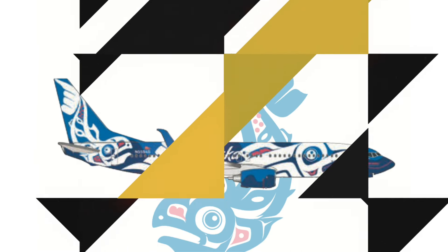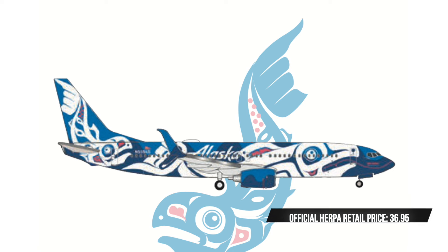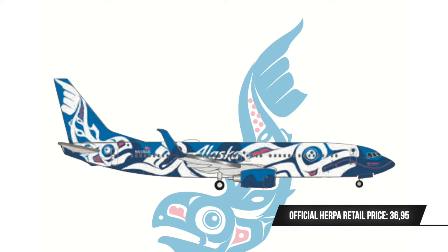Now let's move on to some more modern-day and definitely first-release type stuff from Herpa Wings. In this batch we get a 737-800 in the special Salmon People livery of Alaska Airlines — this is an aircraft model I have actually already reviewed in Scale 400, and now we also get it in Scale 500 from Herpa Wings.